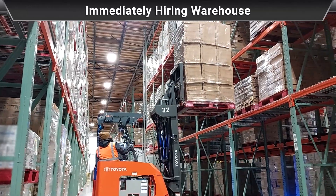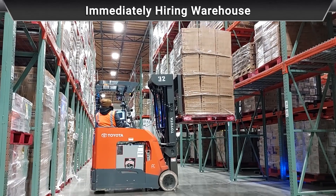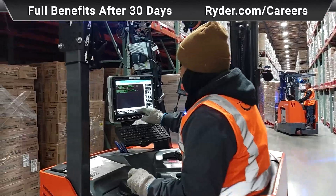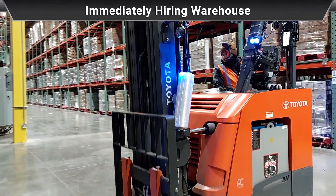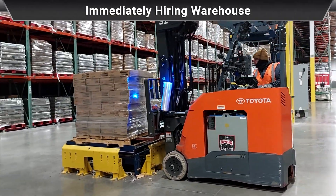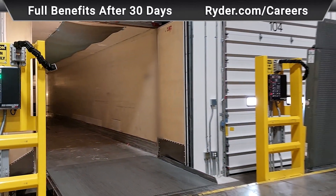We operate a stand-up forklift. We're usually case picking, either manually or hand picking, where we go to a location, pick the quantity that's prompted on our screen, and move on to the next location. Other than case picking, we receive inbound shipments and we also ship outbound shipments.